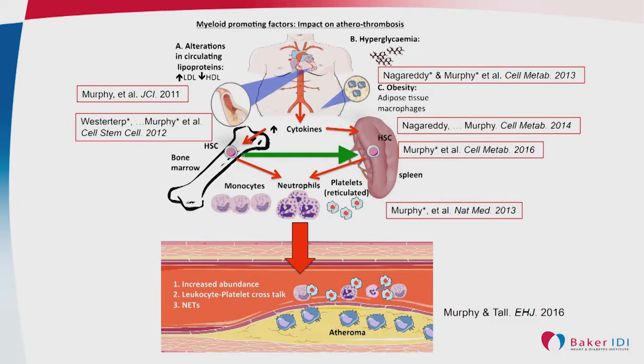Thanks for the invite. My lab looks at how different diseases and risk factors associated with cardiovascular disease influence the hematopoietic stem cell system to produce more monocytes, neutrophils, and platelets, which can impact on atherosclerosis. Large meta-analyses of clinical studies have shown that more white cells basically equals more cardiovascular events, and we've proven this in preclinical models and shown that regression or decrease of these cells can lead to atherosclerotic lesion regression.